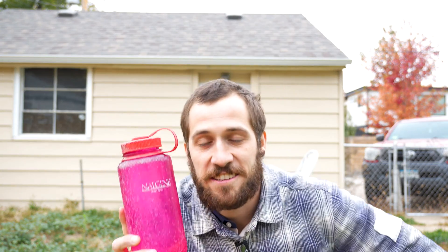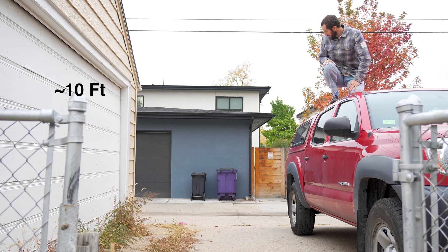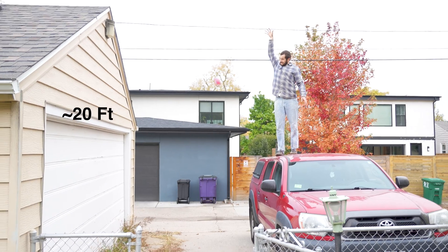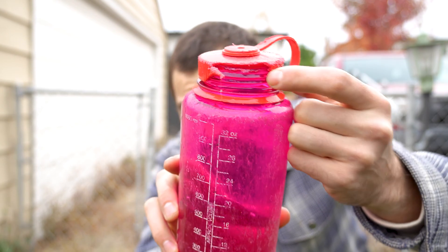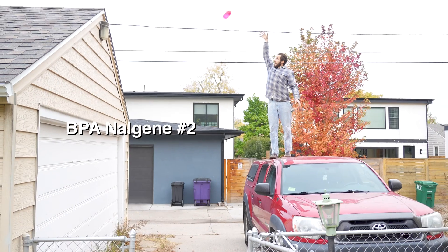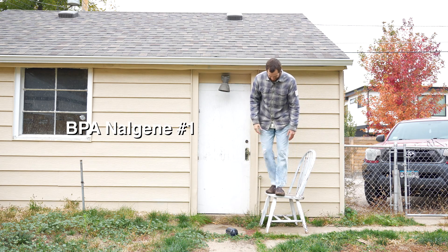I'm now testing the other old Nalgene and it's doing a pretty good job. We're at the same height that the BPA-free Nalgene broke, and we're going to have to go higher. The lid just broke on impact — it landed right on the lid on the first throw. It was standing up to impacts from really high heights comparable to what you'd find with the Yeti, and the BPA-free Nalgene I destroyed earlier survived probably half the height that this Nalgene did.